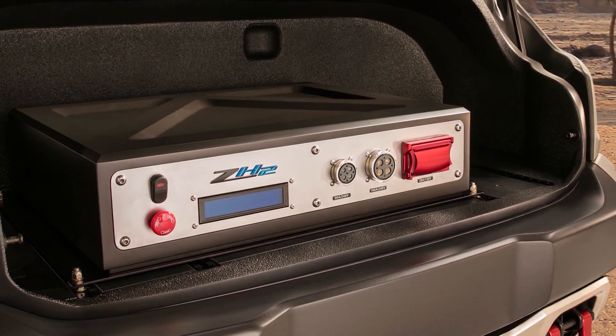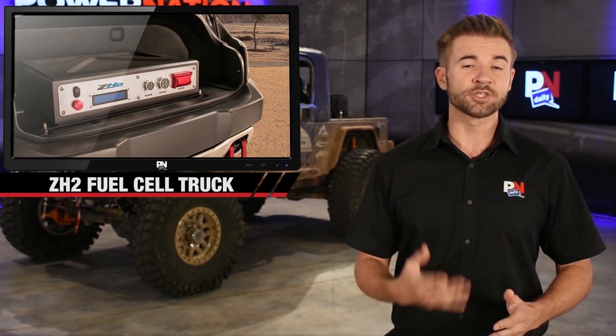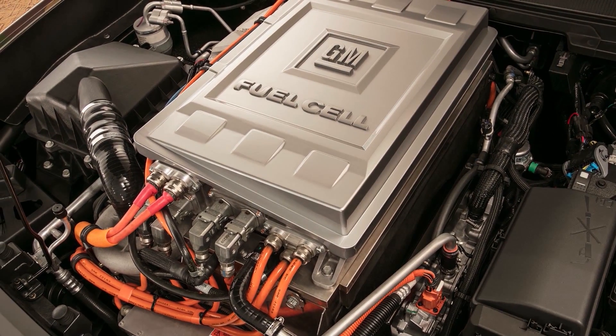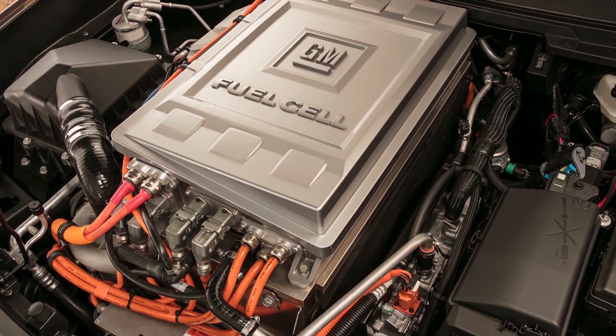For remote areas, the ZH2 has an exportable power takeoff unit that will provide electricity. The benefits of using fuel cells over gas is that they're near silent when they're in use, and it also produces water as its emission, which can be used in the field.